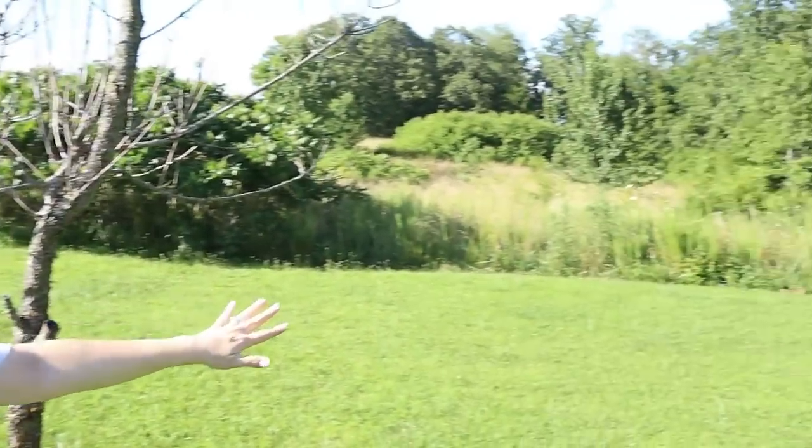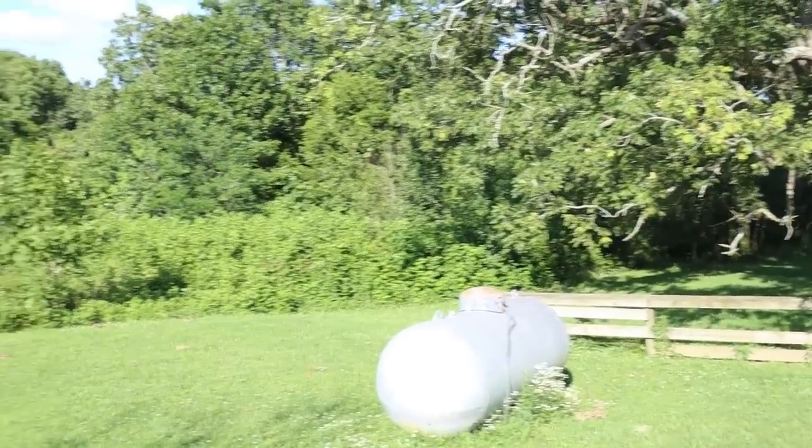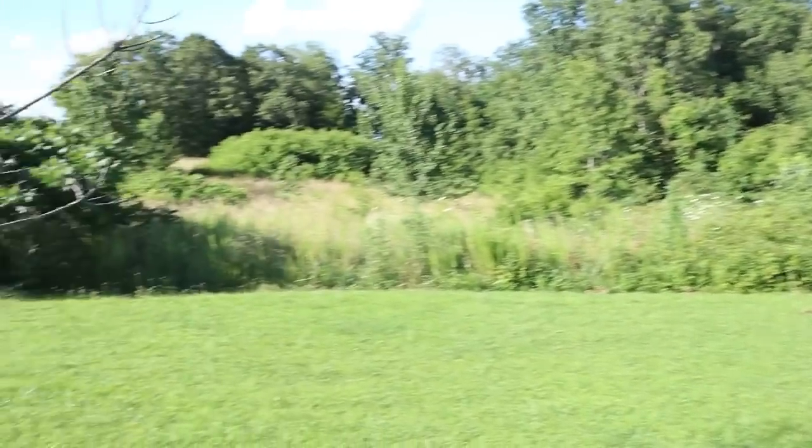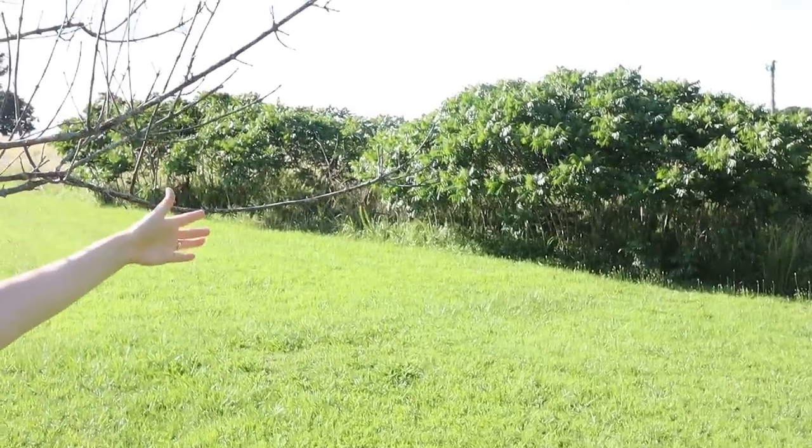It looks like our property ends here where all this thick stuff starts, but this is actually just the edge of the yard. All of this property goes over quite a ways — we walked the front along the highway to see where the edge of our property was and we found the barbed wire edge, so we have quite a bit of pasture land.